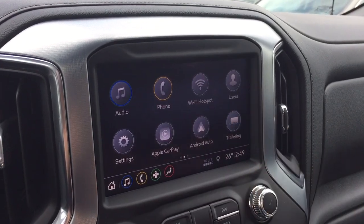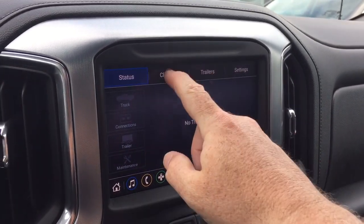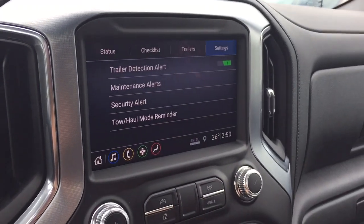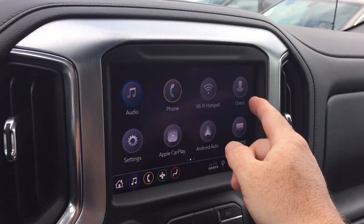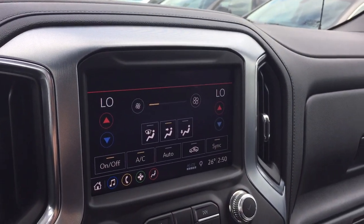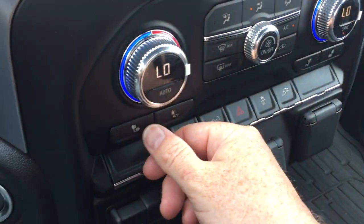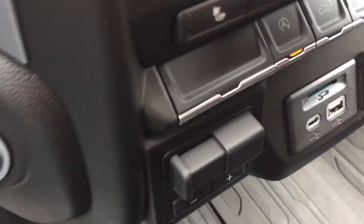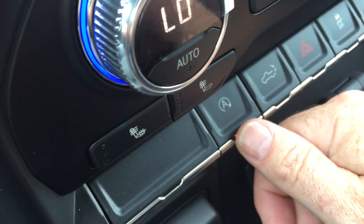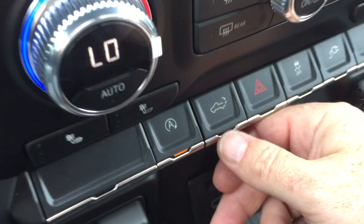Back at the home screen, you've got the trailering app with all kinds of information for your trailer — you can go through checklists and check things off, and name a trailer so if you pull more than one you can differentiate between them. Climate control is available on the touchscreen as well as manually below. Heated seats both driver and passenger side. And there's effectively a kill switch for the auto stop function — if you don't want to engage it, you can turn it off.